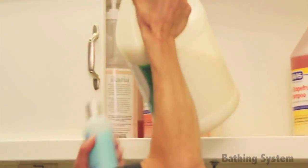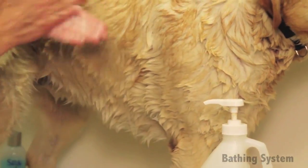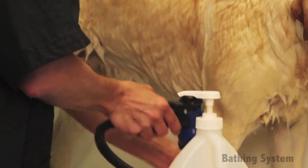Bathing a pet is a time-consuming project that can often be filled with unforeseen waste. Processes such as diluting shampoos and conditioners one at a time, filling and emptying tubs, lathering pets, and rinsing out fur multiple times can waste time, money, and product.